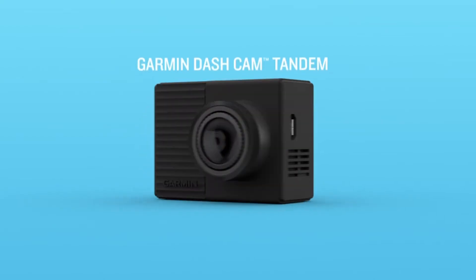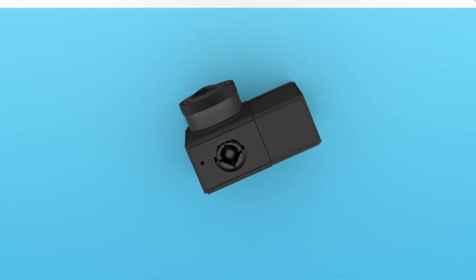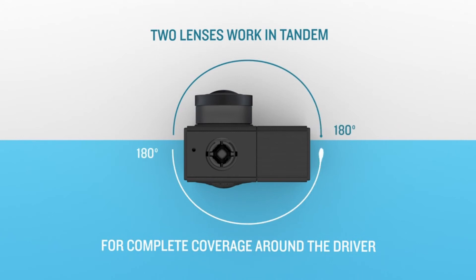Hi, what's up everyone. In this video we're going to talk about the top best dashcams of 2021 you can buy on Amazon.